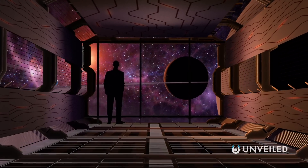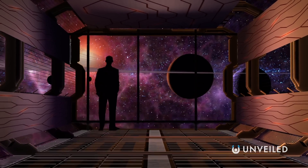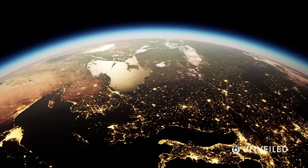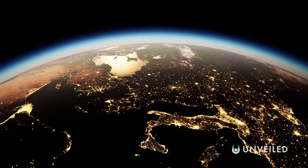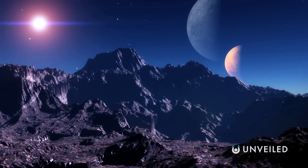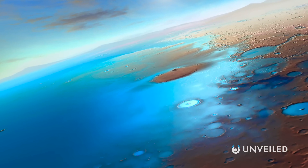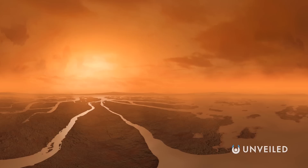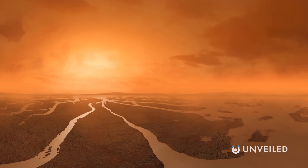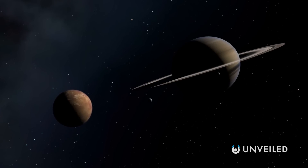Currently, we still have no definite proof that life exists beyond planet Earth. However, it seems highly likely that it will have developed elsewhere in the universe, given the variety of life on our own planet and the abundance in the cosmos of the necessary elements. It's perhaps even possible that alien life exists, or at least once existed, in our very own solar system. It's thought that both Venus and Mars were hospitable once upon a time, millions of years before they assumed their current conditions. Saturn's moon Titan, however, remains promising even today.